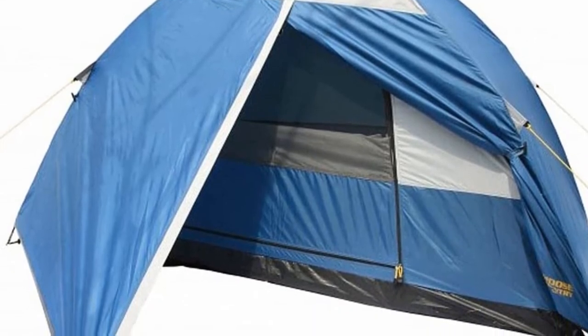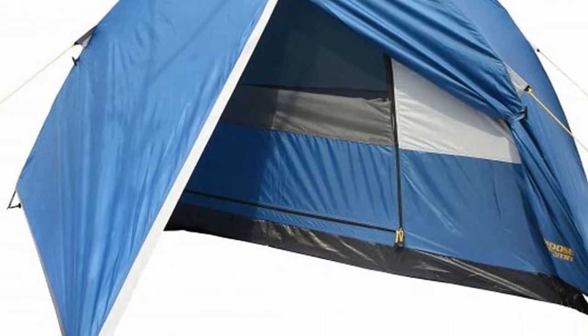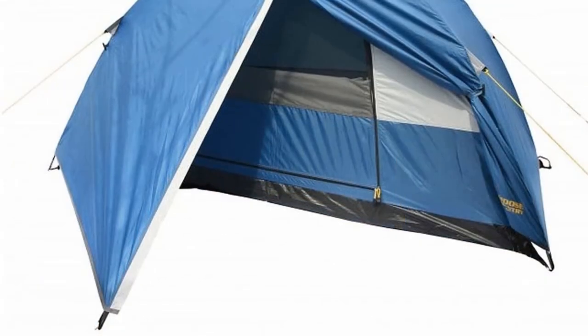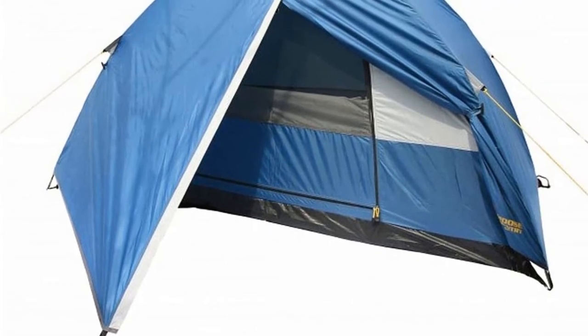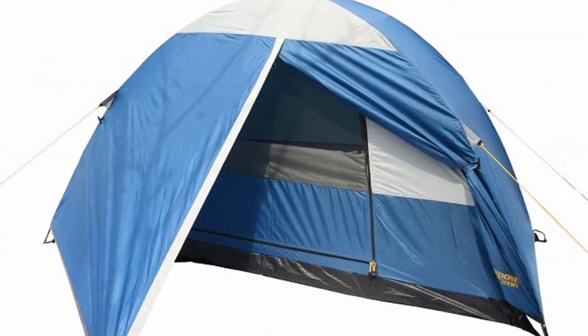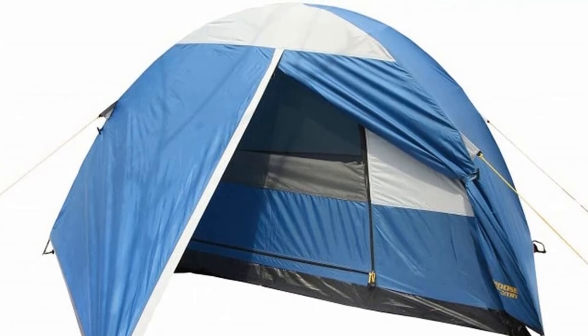This tent has a lot of airflow sections on each side, making it a perfect choice in warm weather. Its seamless bathtub flooring keeps you dry when you sleep at night. It also features two small storage pouches for stashing your stuff, and is specifically designed to endure severe weather situations. So if you are a biking enthusiast who has a penchant for going off the beaten tracks, this might be a safe choice for you.